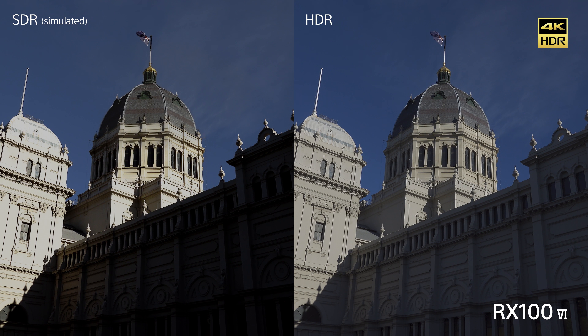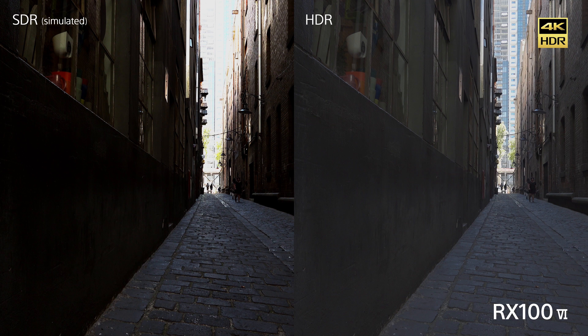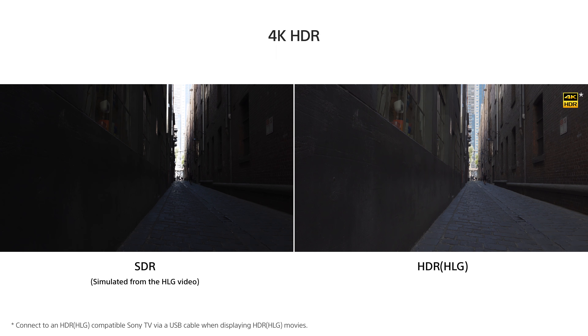In addition to S-Log 2, there are now new ways to maximize your dynamic range and cinematic look in the footage you capture via S-Log 3 and Hybrid-Log Gamma — two popular picture profiles from Sony Alpha mirrorless cameras.